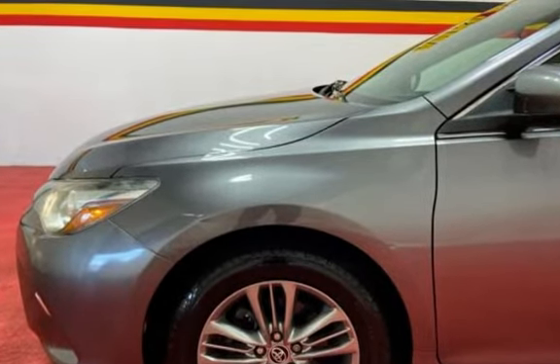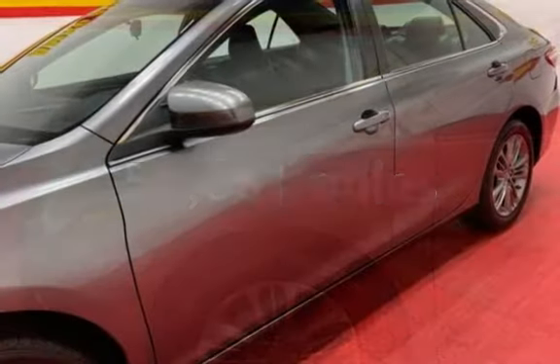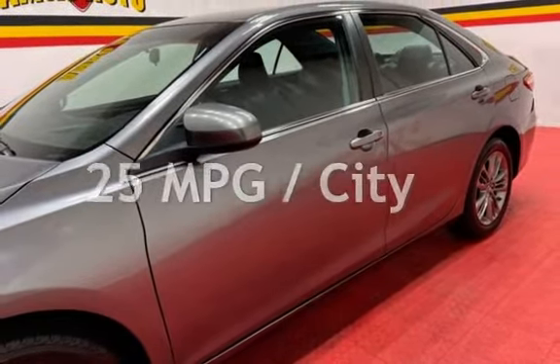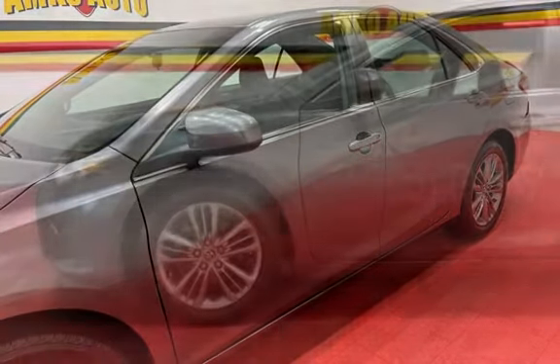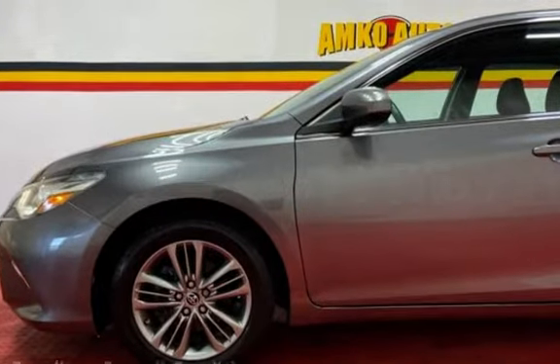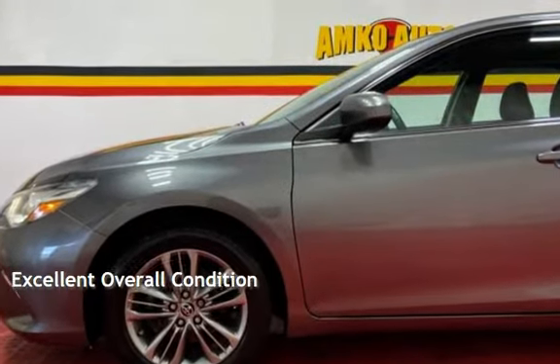This Toyota has less than 59,000 miles on the odometer. Estimated fuel economy for this vehicle is 25 miles per gallon in the city and 35 miles per gallon on the highway. This vehicle is in excellent overall condition.